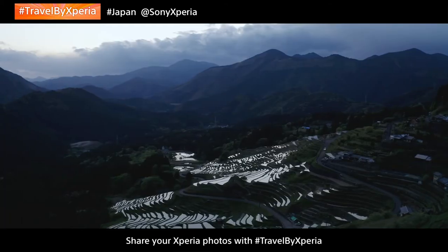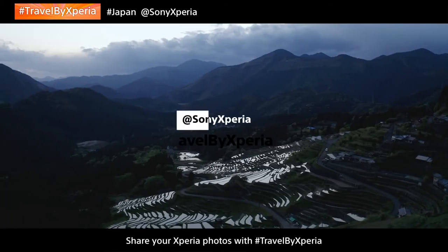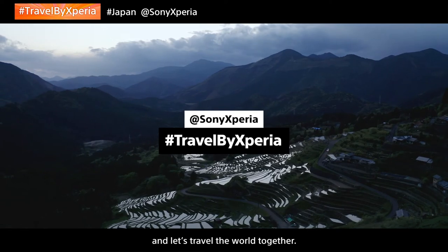Let's travel the world together. Share your Xperia photos with hashtag Travel by Xperia and let's travel the world together.